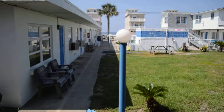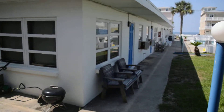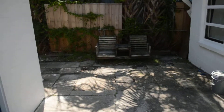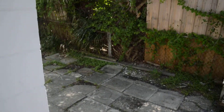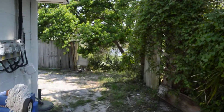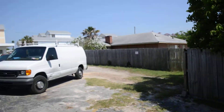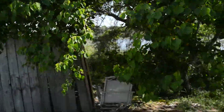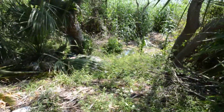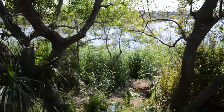Ocean view, just barely. There's a little dock down there that goes out to the lake.